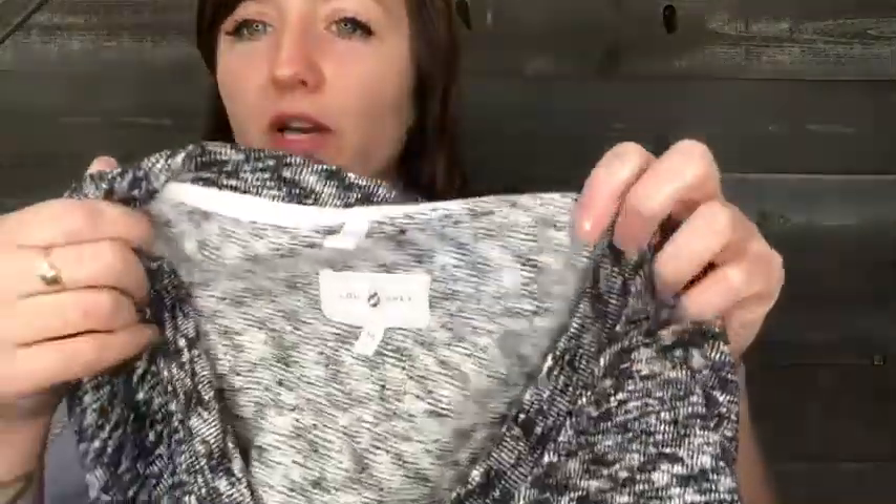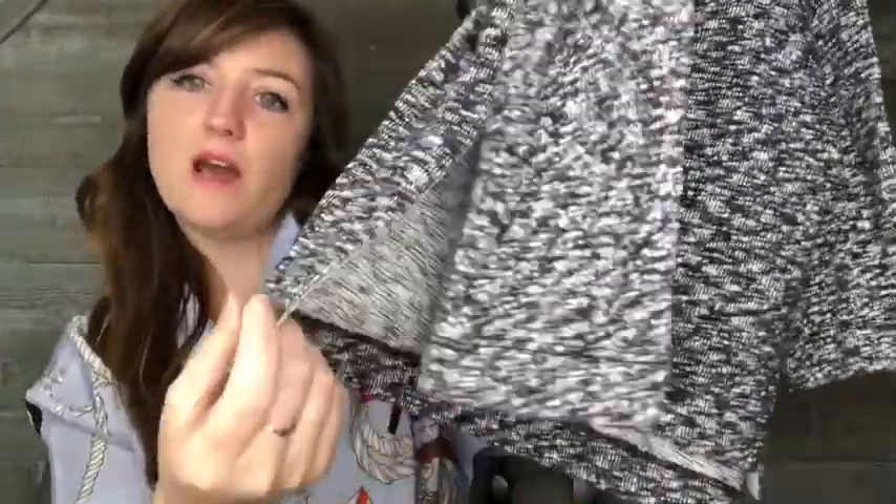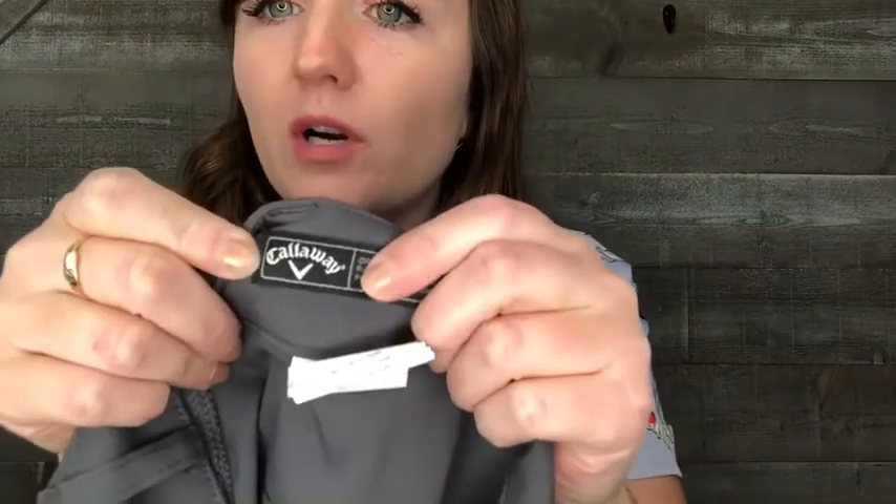The next item is a Lewin gray size medium heathered crew neck sweater in really great condition — no flaws. It has a little slit on the side and a high-low hem since the back is a little longer than the front. It's really soft. Moving on to more golf items — this is Callaway, a great golf brand to look out for. It's a men's 36 waist by 32 inseam plain gray golf pant.